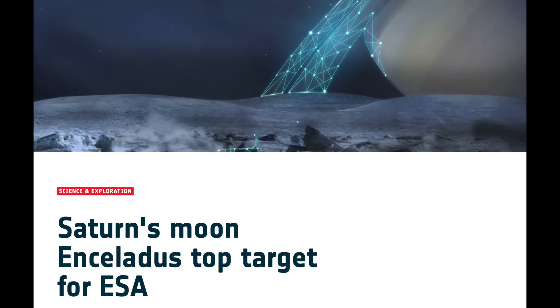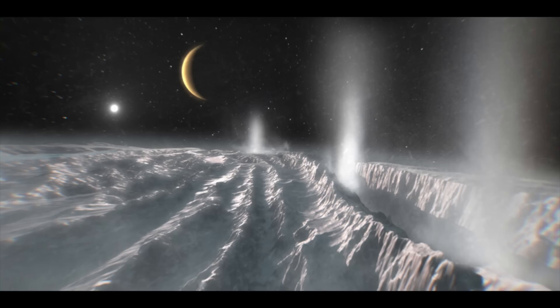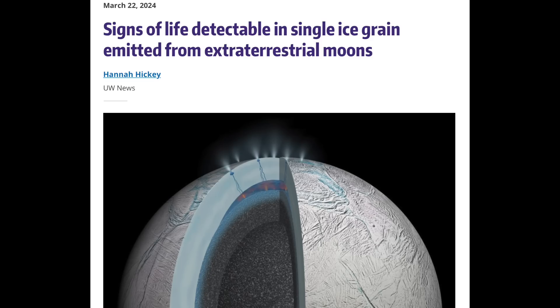Many of you know the ESA has begun targeting Enceladus for an upcoming mission, even while the Europa Clipper mission is getting most of the hype. Europa is indeed interesting, but there's no question Enceladus is my favorite moon in the solar system. Its dynamic icy shell and subsurface ocean are probably the best chances to find microbial life outside of Earth. Now they are starting to think that evidence could be detectable from a single ice grain, which Enceladus likes to blast out of its south pole jets on a regular basis.